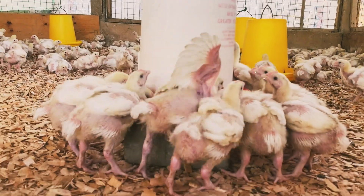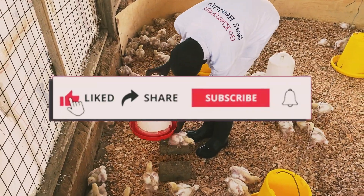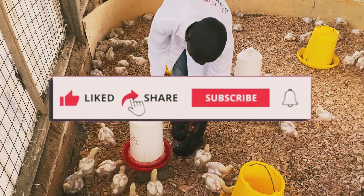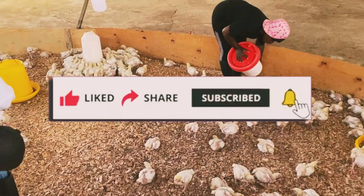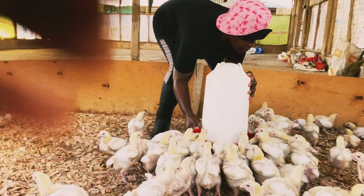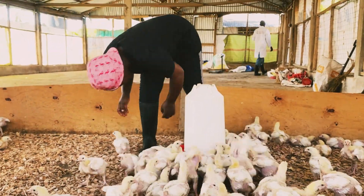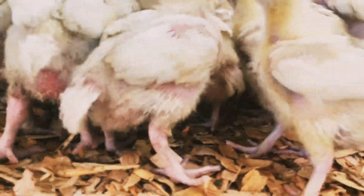If you found this video helpful, don't forget to give us a thumbs up, subscribe to our YouTube channel, share this content with fellow farmers, and let's make poultry farming sustainable. Thanks for watching, and until next time, happy farming!